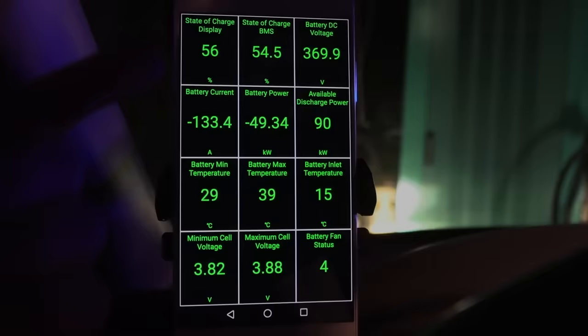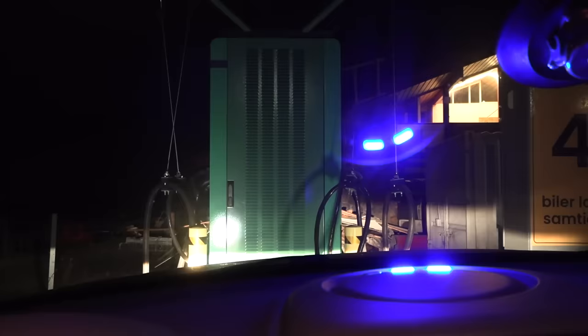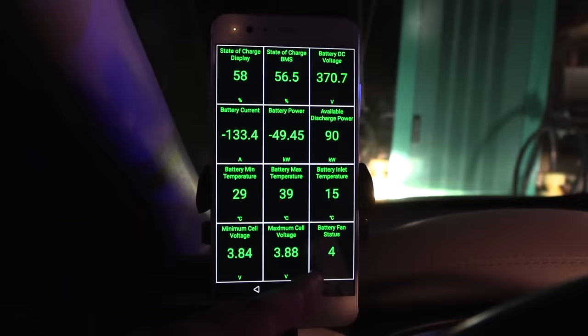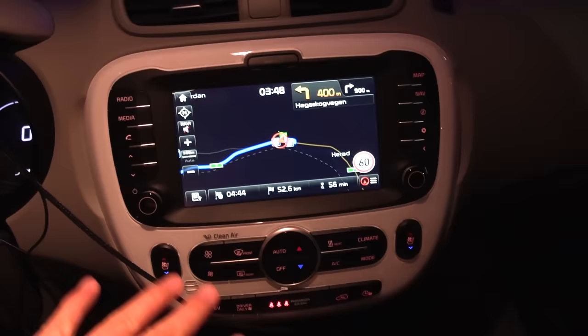We're at 56% and still pulling 133 amps at 49 kilowatts. I've decided to deduct one extra minute at Sokna because there was a Delta charger there that I just didn't use — a more experienced Soul driver would have. The battery fan status is at level 4, cooling down the battery. I have the heat off because I don't want to steal any charging power, but I wonder if I could get a couple hundred watts of free heat from the trunk later.